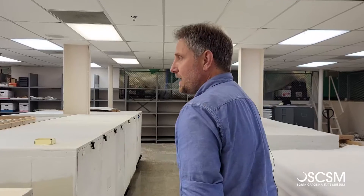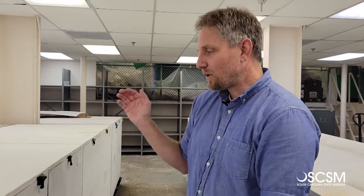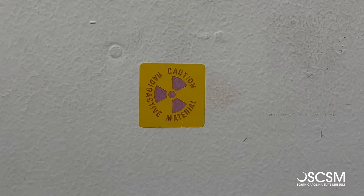Hey everybody, I'm Dave Chichimori. I'm the natural history curator here at the South Carolina State Museum. We're down in our storage room and in each of our cabinets we have hundreds of thousands of specimens, and inside one of these we'd like to take you and give you an idea of what we've got.